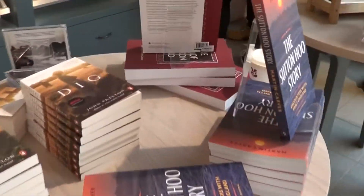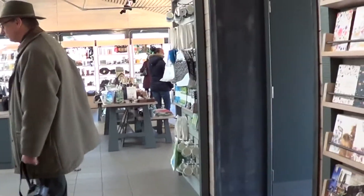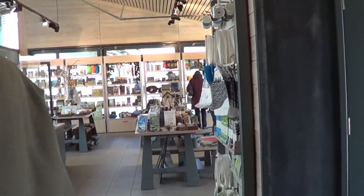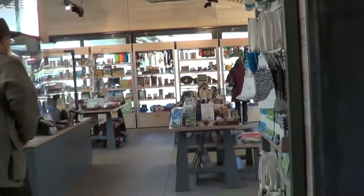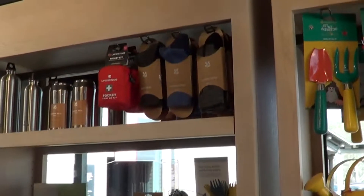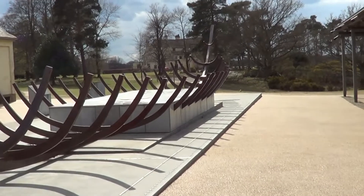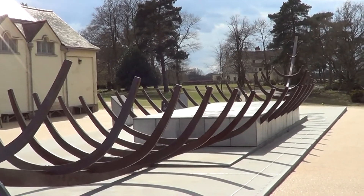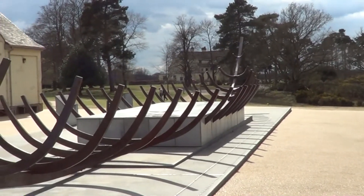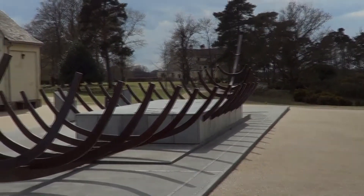Here we are now in the gift shop — lots of books, there's the film 'The Dig', all sorts of nice things. Lovely gift shop. We've come out of the gift shop — that was wonderful, I bought a couple of fridge magnets. We're now going to go and find somewhere to have something to eat, a local pub somewhere. We've had a really nice day and I would thoroughly recommend coming to Sutton Hoo.